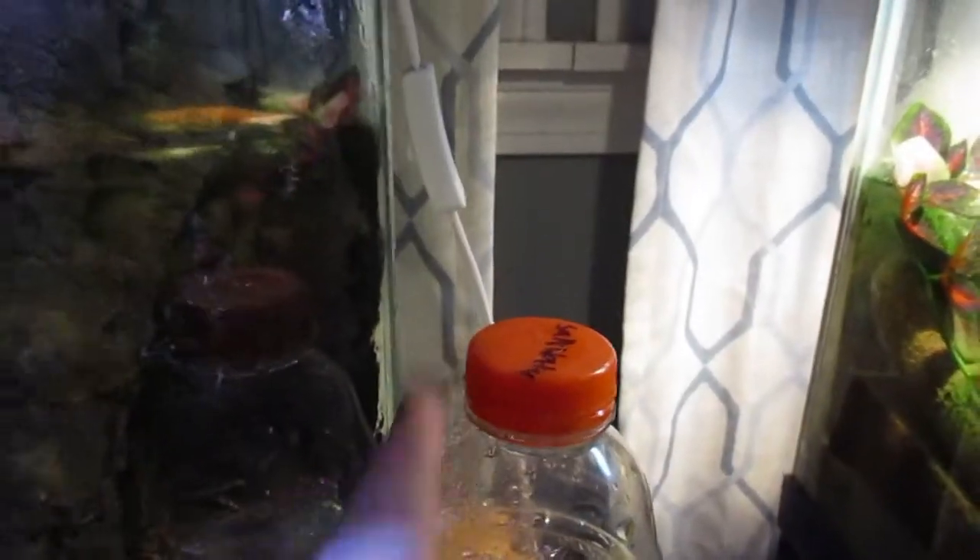If you want to check out Tarzan's rescue video it's linked in the description. Up here we just have a mister — see this paintbrush? — and his saltwater bottle.